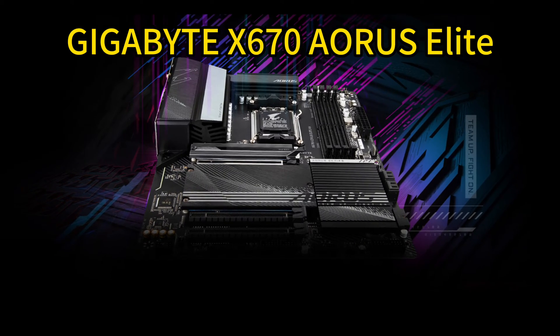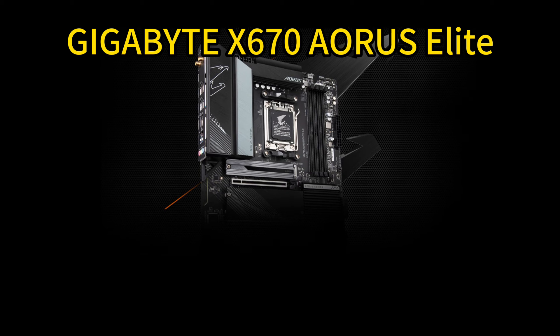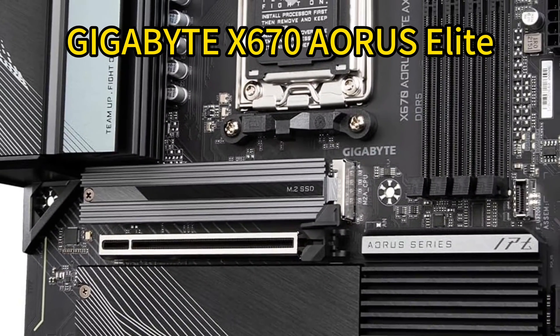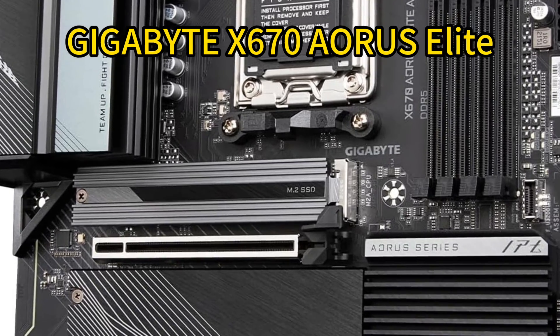Loaded with cooling technologies like thermal guards, armor, and Smart Fan 6 to run cool even under heavy loads, intuitive RGB lighting customization provides style. With BIOS flashback and a long 5-year warranty, this future-ready board is made to last.